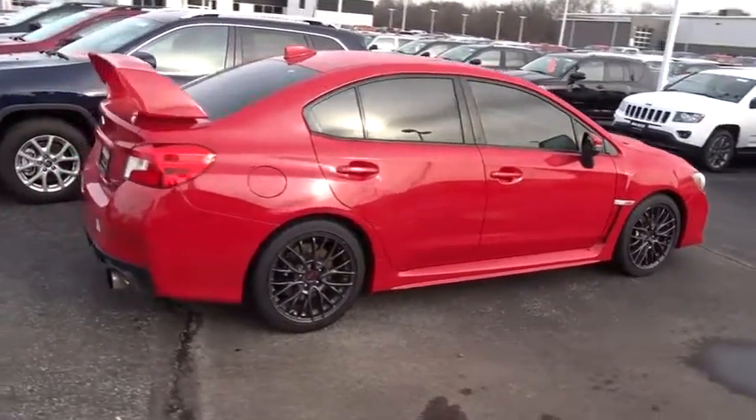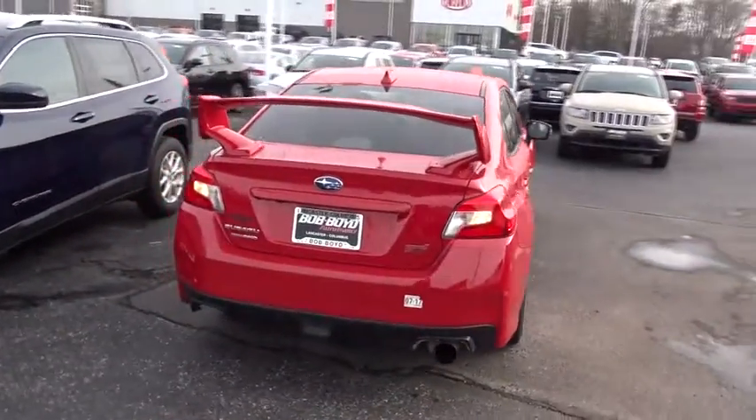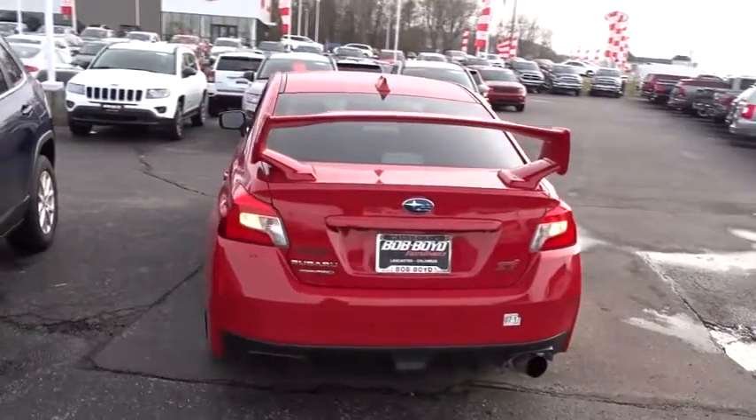Plus, you get the dependability that we've come to expect from a Subaru. This vehicle has less than 15,000 miles. Here are some of this vehicle's great options.